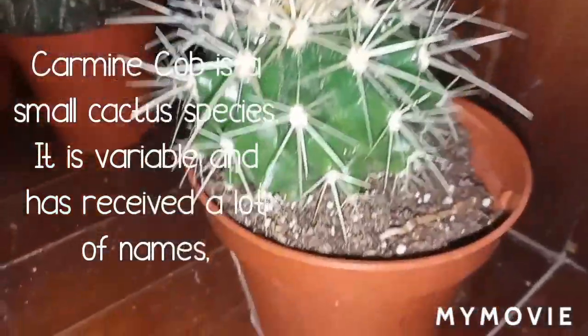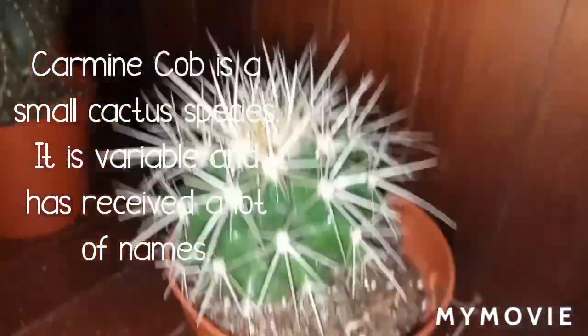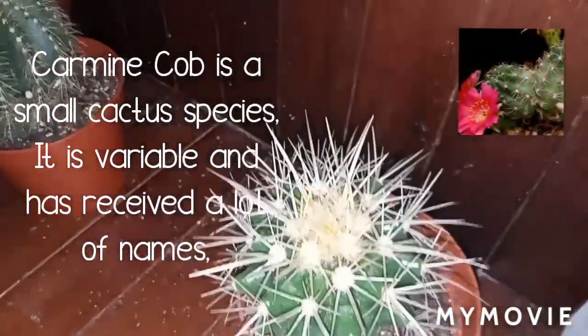Coryphantha cob is a small cactus species. It is variable and has been given a lot of names.